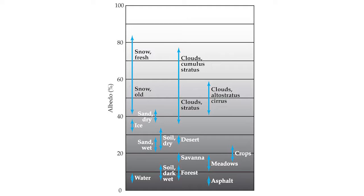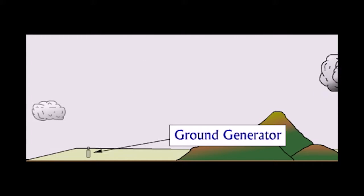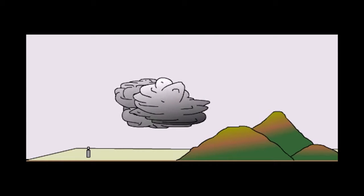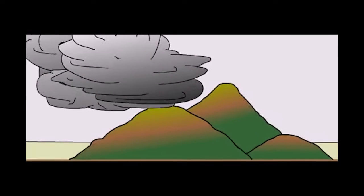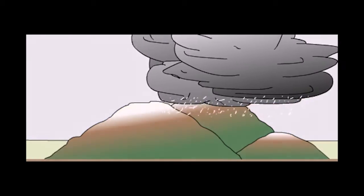As cloud cover increases, so does Earth's albedo, and the planet cools. One approach to enhance cloud cover is cloud seeding, whereby nucleation centers sprayed into clouds promote additional condensation of water vapor into a liquid. This does not make new clouds — it just makes existing clouds denser.